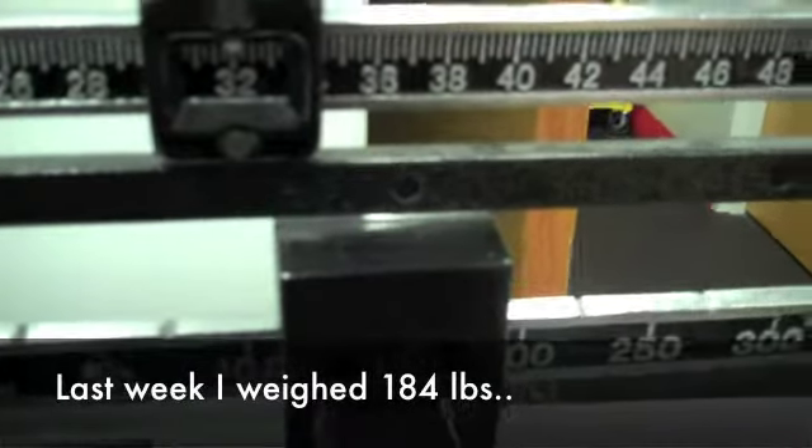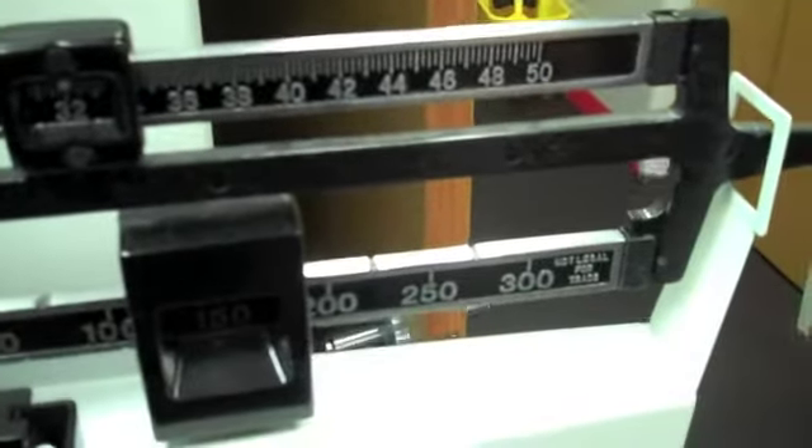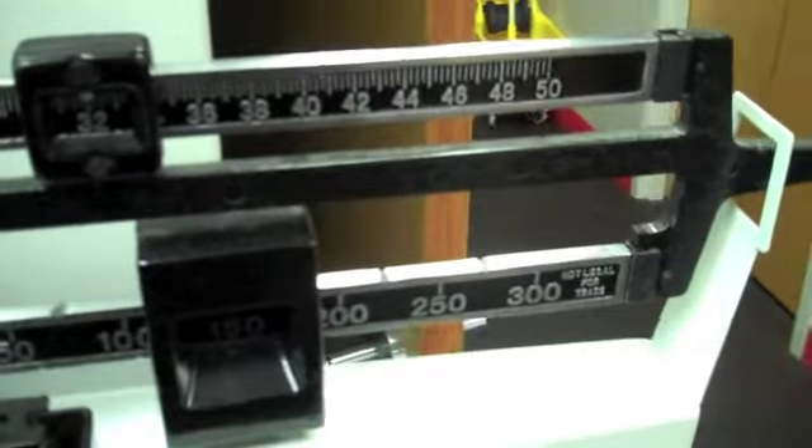Alright, looks like I'm at 182. Looks like I lost 2 pounds in a week.